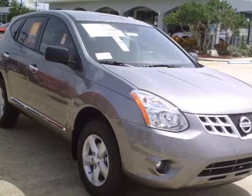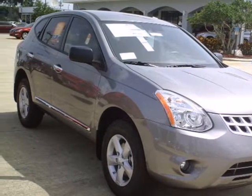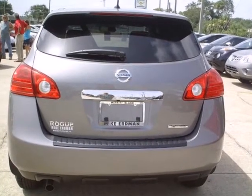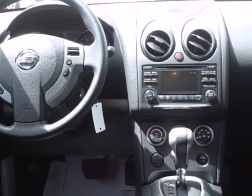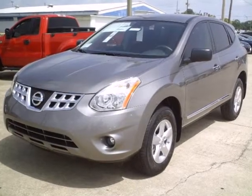It's a 2012 Nissan Rogue. Cruise with the confidence of good fuel economy, spacious seating, sporty good looks, and an assortment of features that make your driving experience memorable. You'll like the air conditioning, trip computer, and keyless entry.